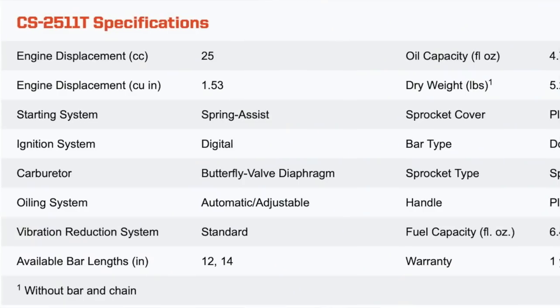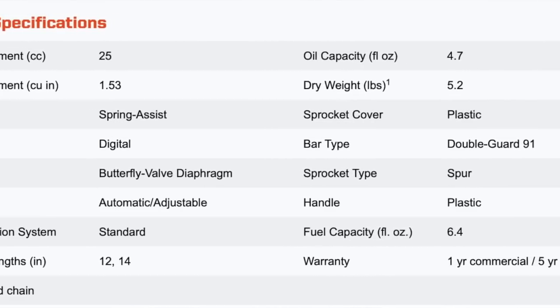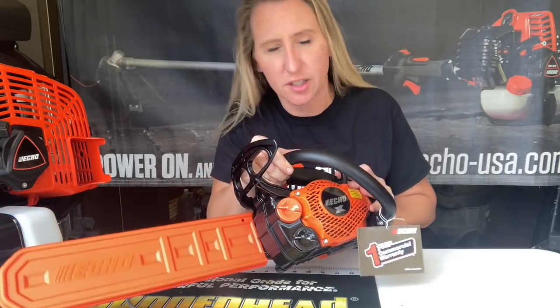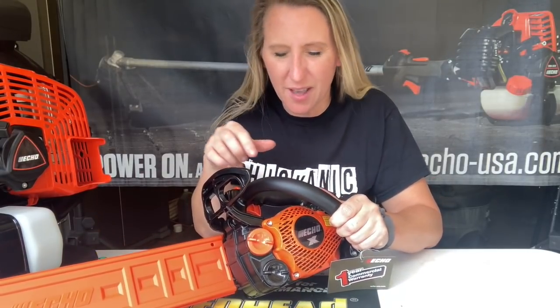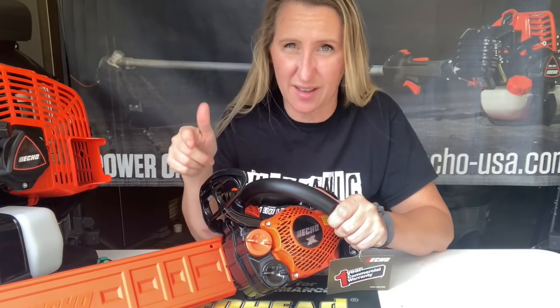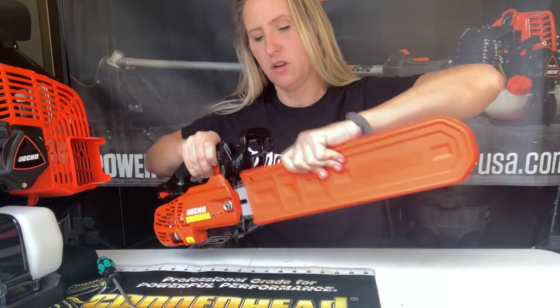I could read you the specs, the CCs and all that, but I'm just going to pop up a picture so you can see exactly how much it weighs — 5.2 pounds — that it has 25cc of power, and that you can put a 12 or 14-inch bar on it. But what we really want to see is it up close, and what I like about it.